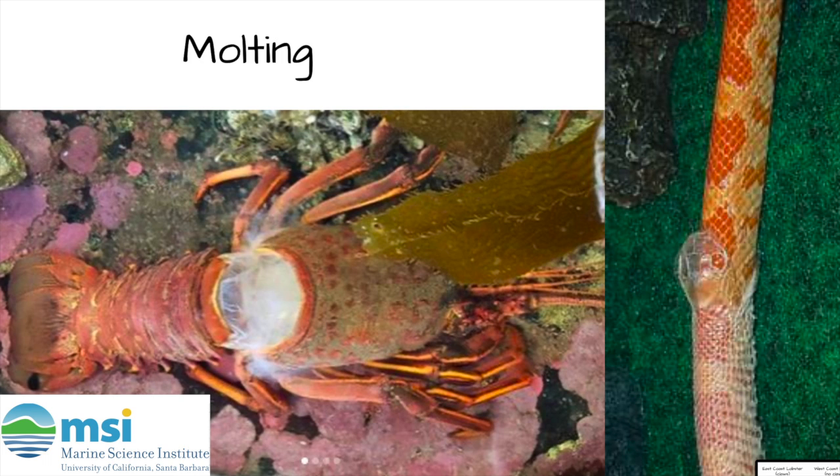When a lobster grows too big for its exoskeleton, it molts or sheds its exoskeleton just like a snake does. The lobster will pop its shell open right where its tail connects to its back and wiggle its way out of the old molt. It has its new, shiny, and slightly bigger exoskeleton underneath.